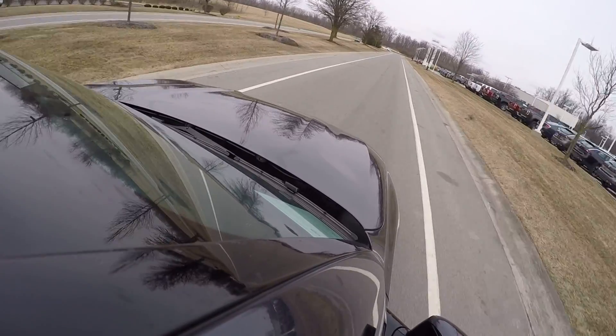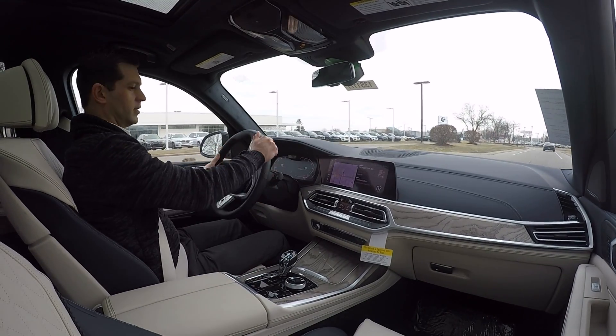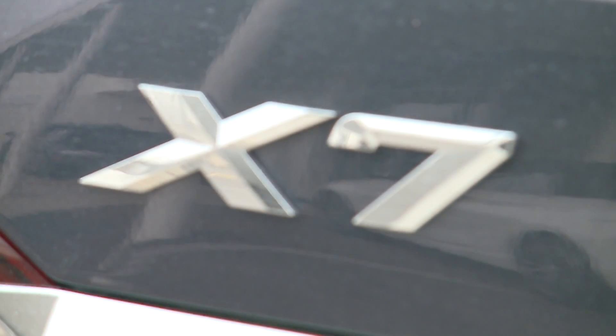EPA-rated fuel economy for the all-new BMW X7 50i is 17 miles per gallon — that's 15 in the city and 21 on the highway.